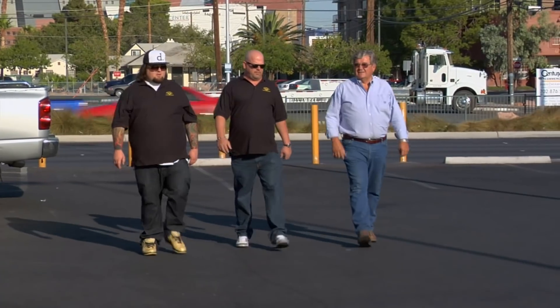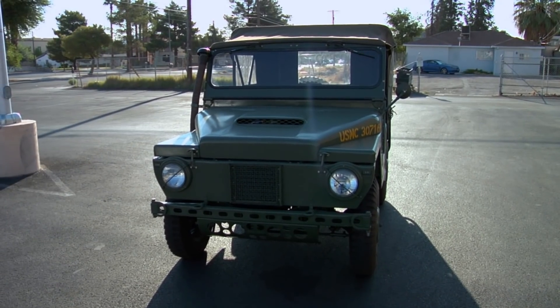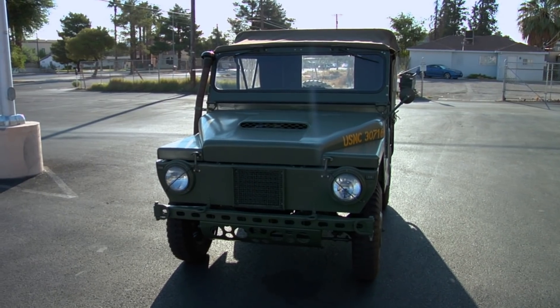So what do we got here? This is my 1962 M422A1. Whoa, a mighty mite. It's really unique. It was a vehicle that was made just for the Marines.